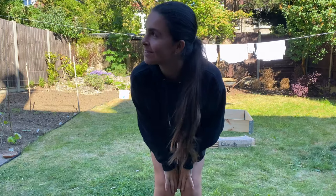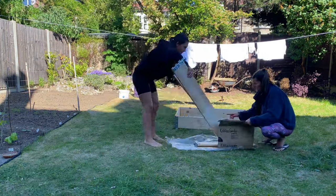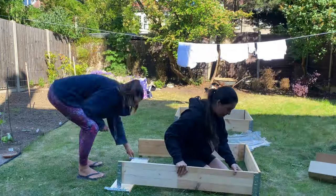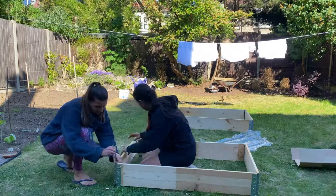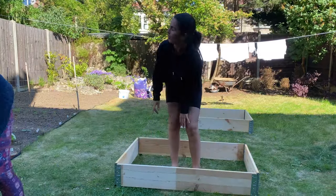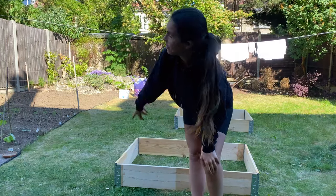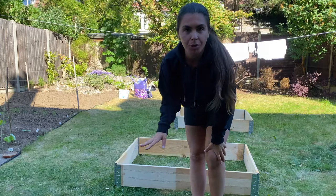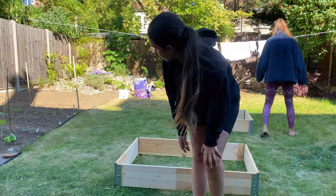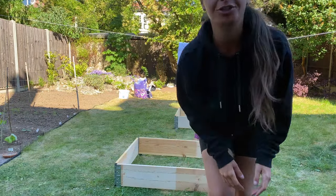We had to put jumpers on because it's got a bit chilly. We're going to build the raised beds. Done. Now we're going to go and put them over there. Before we put the raised beds into the patch, we're actually going to throw manure all over the soil because it's really good for the soil. It gives it lots of nutrients and helps things grow a lot better.